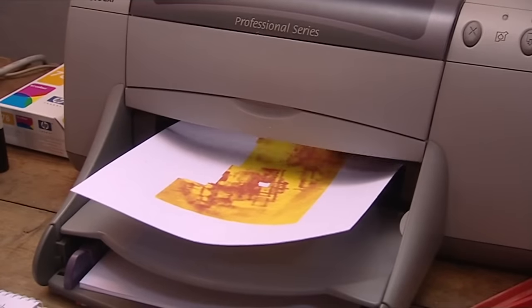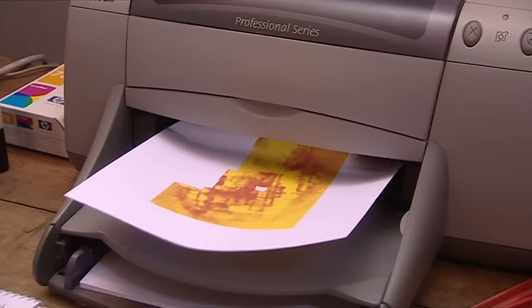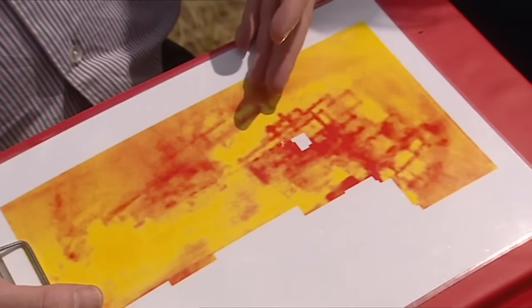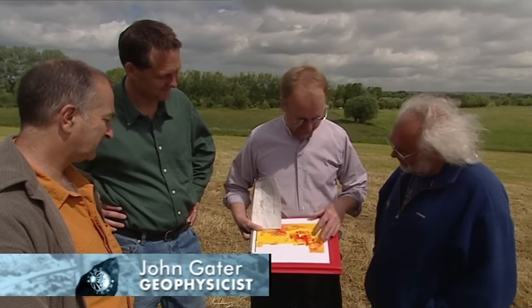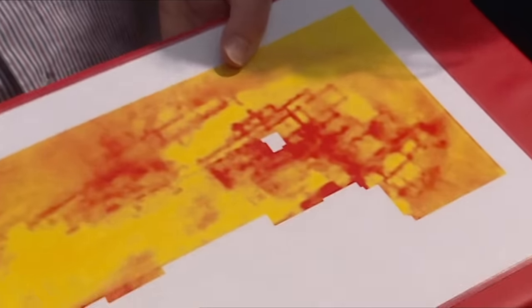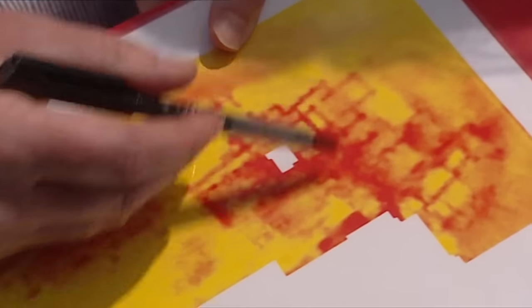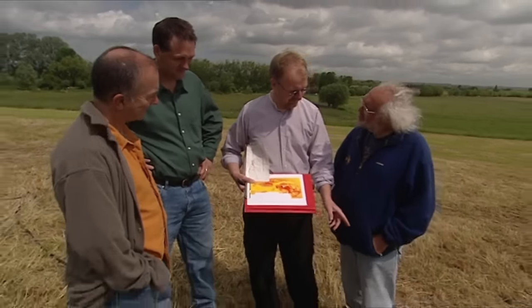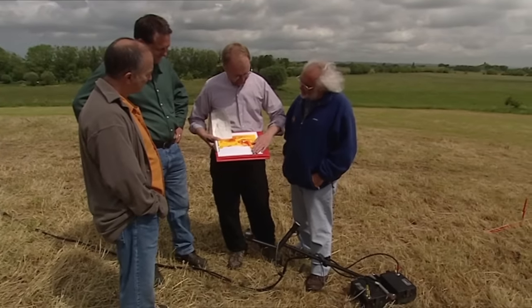Ten years later, both beards and printing times have shortened. Using new software and colour enhancement, the resistance plot can't be improved upon - there's the monument and all the wall lines clearly visible. But now we're going to add radar, which can give depth information in addition to the superb plan we already have.